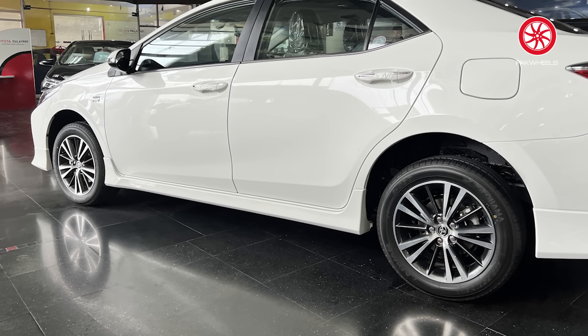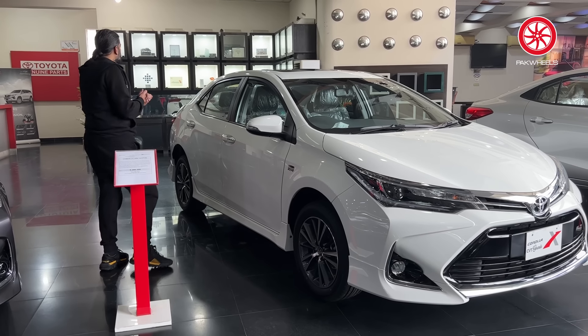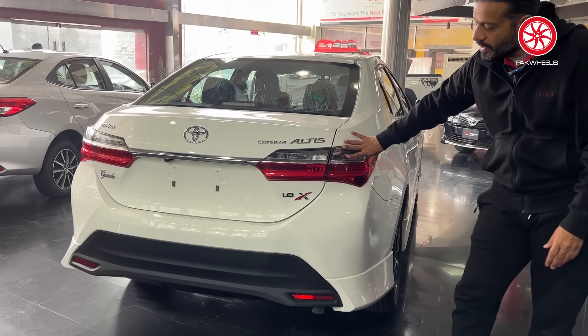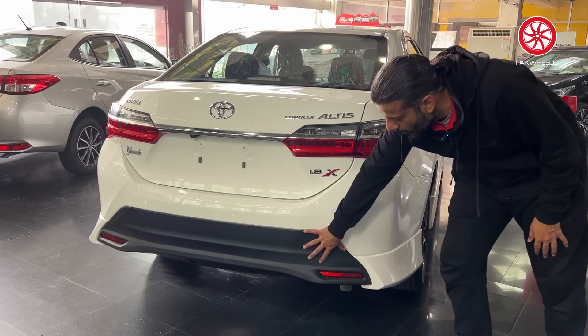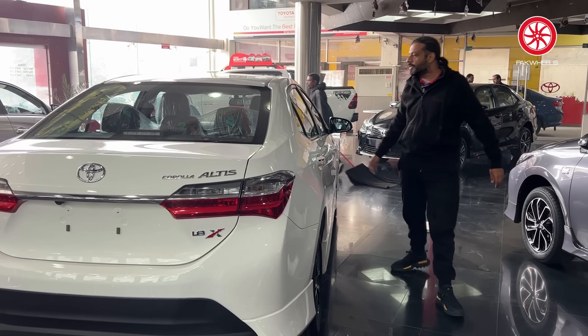The side profile of the car remained the same, but when you come to the back, the lights changed in 2017. It now features chrome garnish, a revised bumper, a black diffuser, and overall the shape of the car was very sporty by 2020.